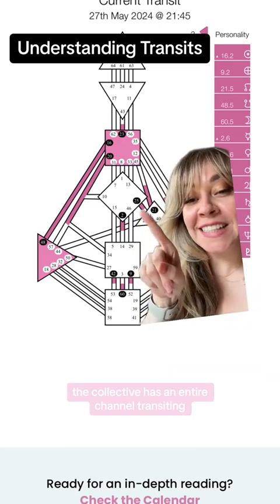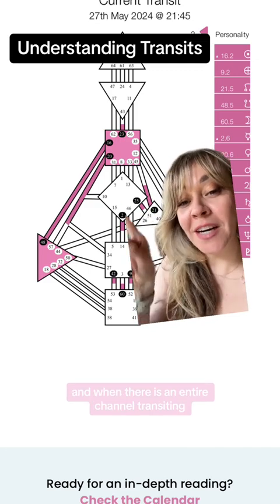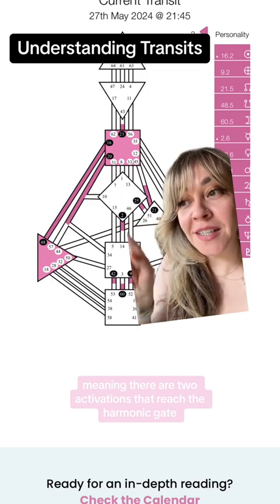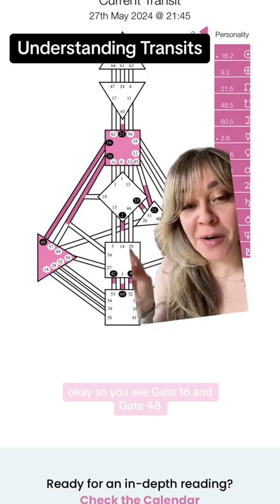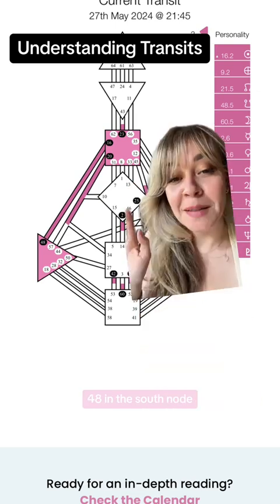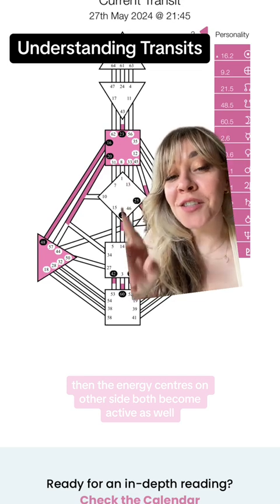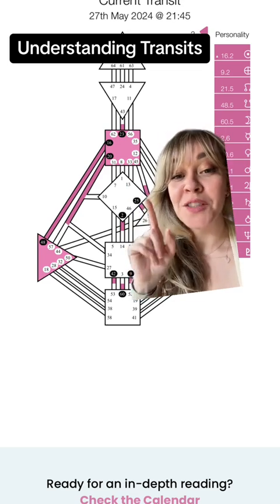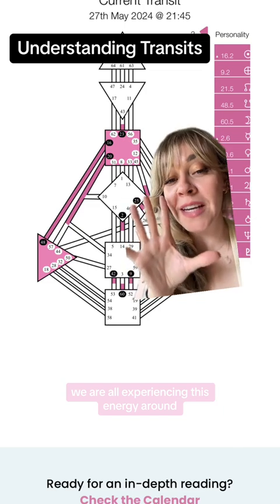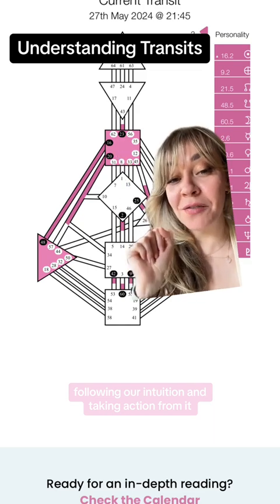As you can see right here, the collective has an entire channel transiting, which isn't always the case. When there is an entire channel transiting, meaning there are two activations that reach the harmonic gate — gate 16 and gate 48 — you'll find both of these in that column: 16 in the sun, 48 in the south node. Because both are activated by this transiting date, the energy centers on either side both become active as well. So whether this is defined in your chart or not, as a collective, we are all experiencing this energy around following our intuition and taking action from it.